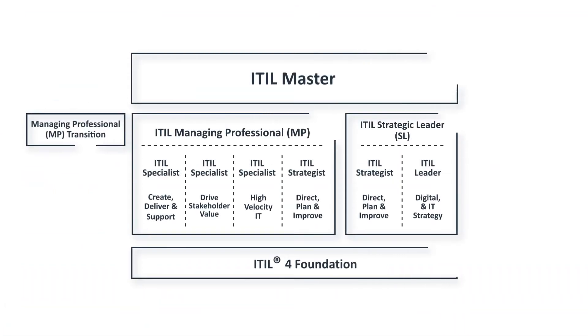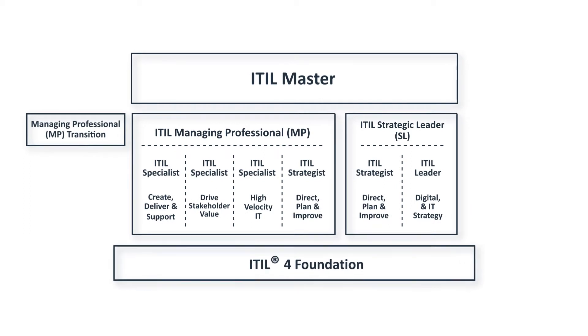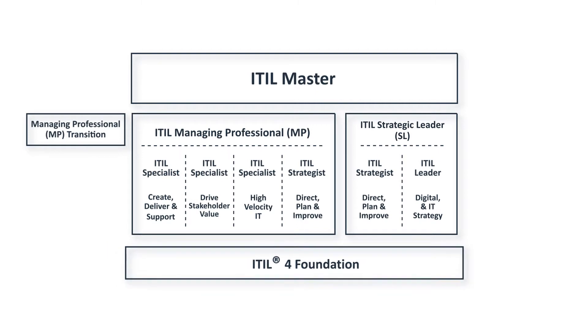The ITIL 4 Foundation exam is the first examination in the ITIL 4 certification scheme. Students must successfully pass it before they can move on to ITIL Managing Professional or ITIL Strategic Leader modules. Luckily, this course offers everything you need to prepare for and pass your exam on the first attempt.